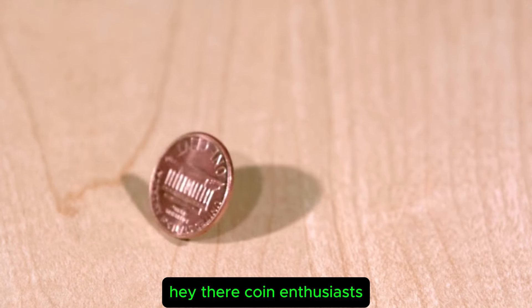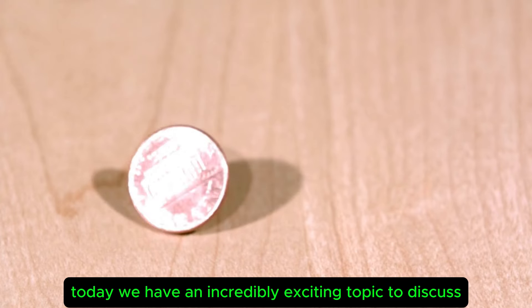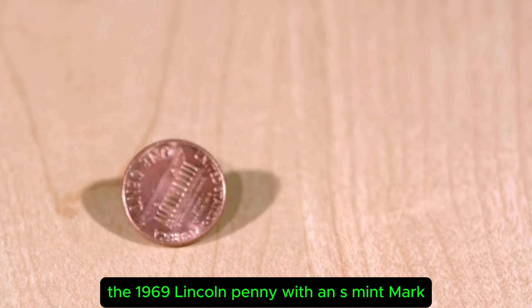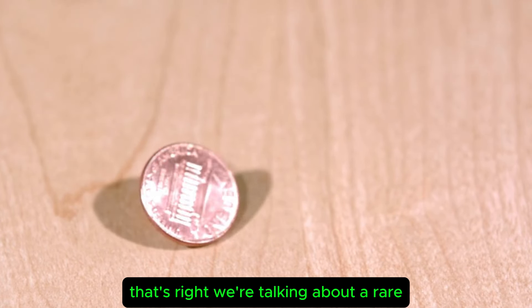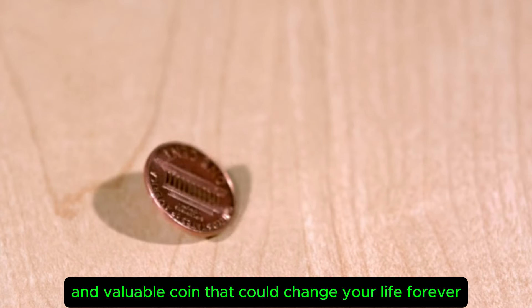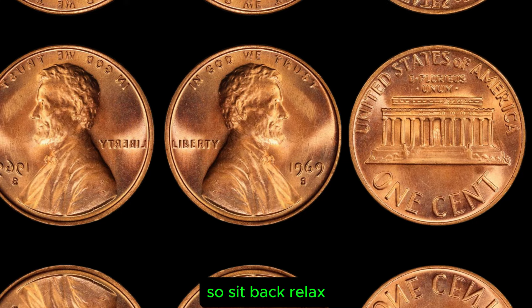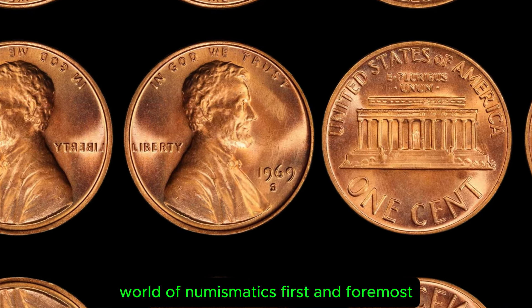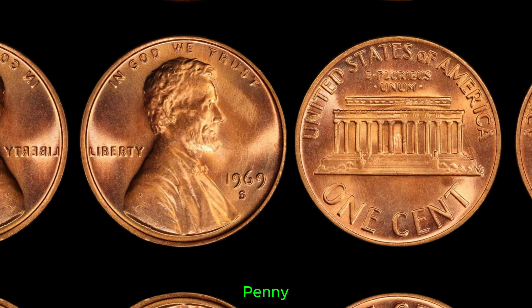Hey there, coin enthusiasts! Today we have an incredibly exciting topic to discuss: the 1969 Lincoln penny with an S mint mark that could potentially make you a millionaire. That's right, we're talking about a rare and valuable coin that could change your life forever. So sit back, relax, and let's dive into the fascinating world of numismatics. First and foremost, let's talk a bit about the history of the 1969 Lincoln penny.